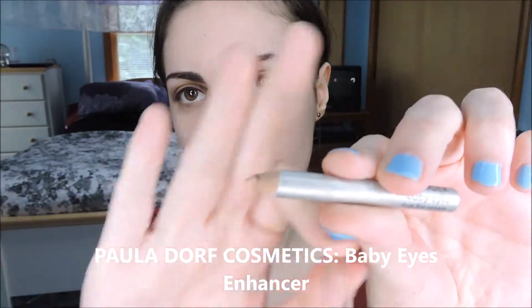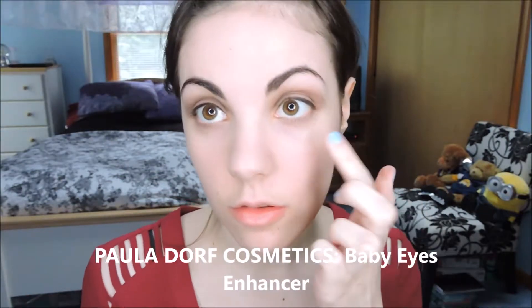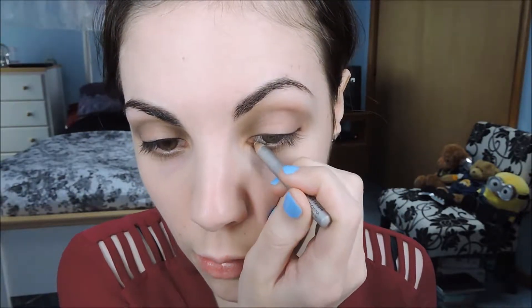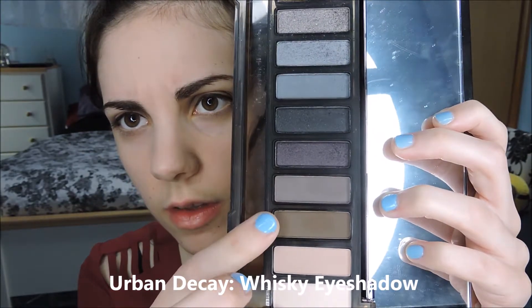Jacqueline doesn't have a lot going on on her lower lash line. So I'm going to take this neutral eyeliner, sort of skin tone, from Paula Dore, and just run that along the waterline. Then I'm going to take the tiniest amount of the shade Whiskey — this brown, skin tone — and run that along the lower lash line.